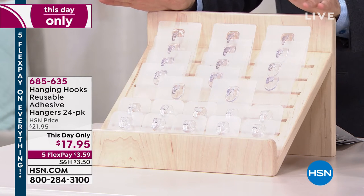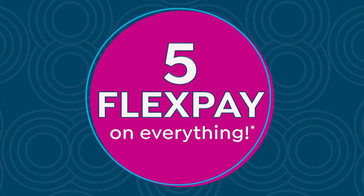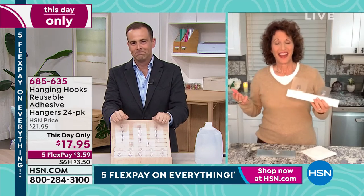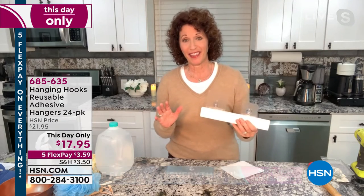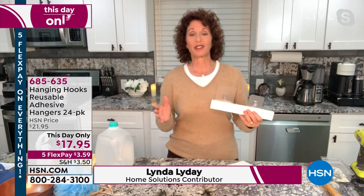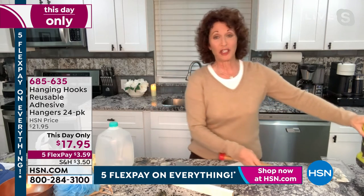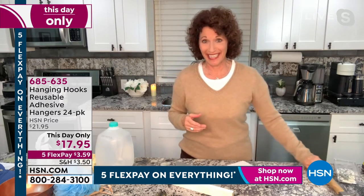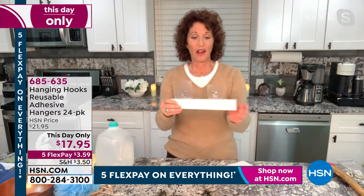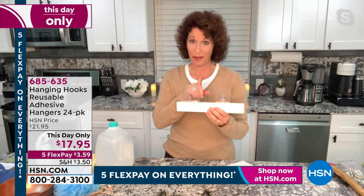The lovely Linda Lide joins us live. Linda, it's a thrill as always to see you. Everybody loves the hanging hooks because you don't have to hire someone or figure out how to nail, screw, use a toggle, molly, or anchor. We're not going to get into that because you don't need to. All you need to do is peel and stick. The large hold up to 18 pounds, the small up to 11 pounds.